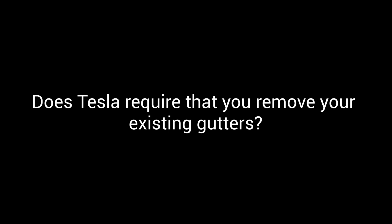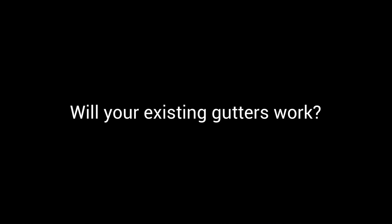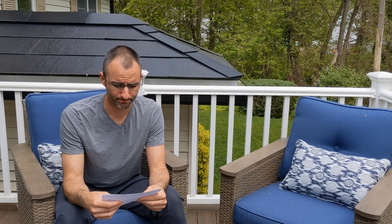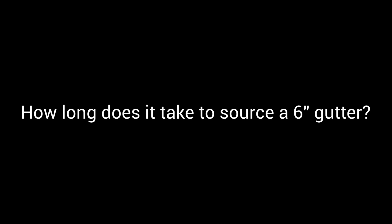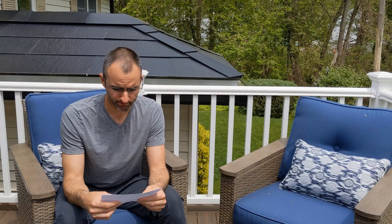First question: does Tesla require that you remove your existing gutters? The answer is yes and no. Will your existing gutters work? Possibly. Will your house be okay without gutters? Probably not. What size gutters does Tesla recommend? Unofficially, a 6-inch commercial grade gutter. How long does it take to source a 6-inch gutter? Longer than you'd like. And will snow potentially damage your new gutters? Yeah, quite possibly. So as you can see, things are a little ambiguous.